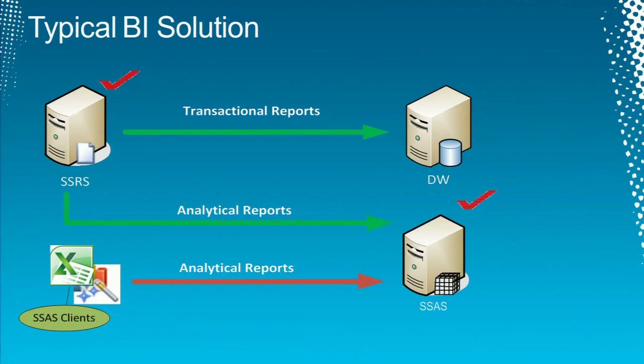Here's a typical BI solution I see over and over: a report server, a data warehouse server, and an analysis services server. We have transactional reports that run directly against the data warehouse server — detail-level reports not suitable for the cube — and analytical reports, trends or historical reports, that run from the cube. The cube is also accessed by other clients, maybe Excel clients or third-party tools. In this presentation, I'm going to focus on testing reporting services and analysis services.